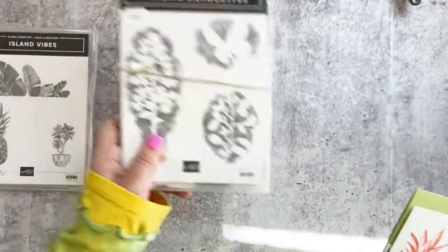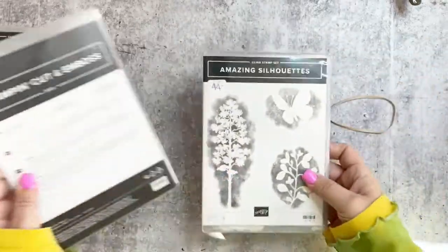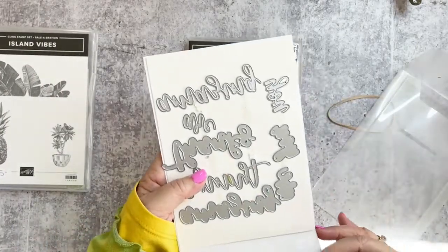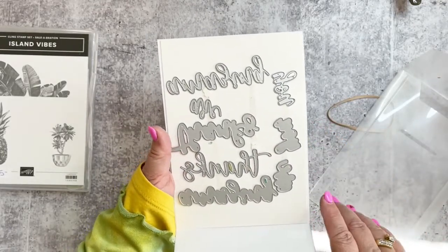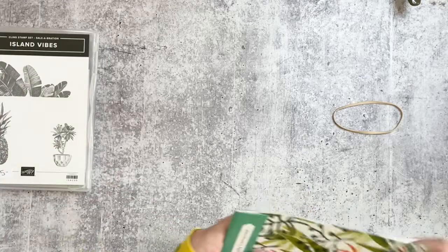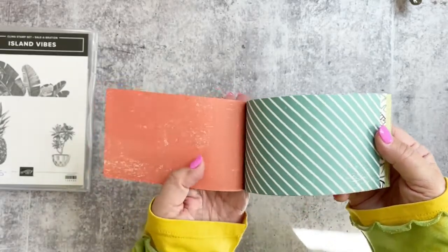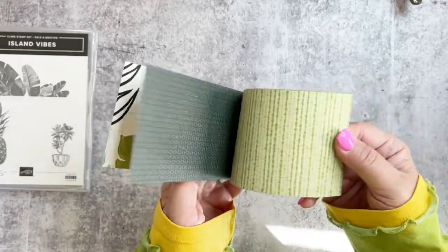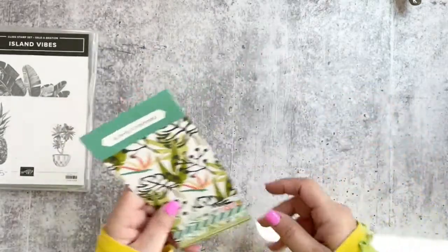For today's card we're going to use the Silhouettes bundle — it's $44 but you can purchase things separately. I'll use the mini stamp and cut and emboss machine. And this is the paper — we're going to use this one today, unless we change our minds while creating, because we have that option!